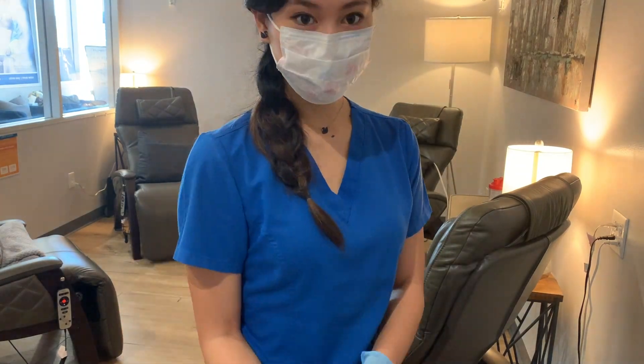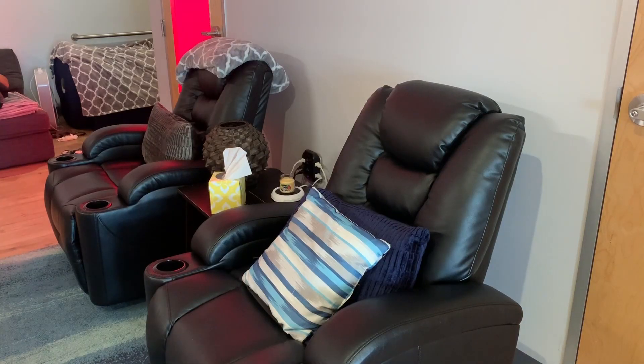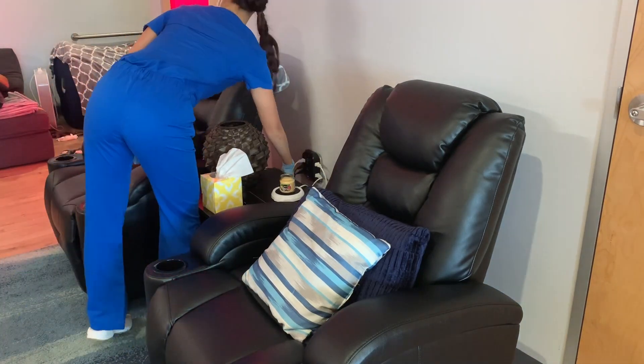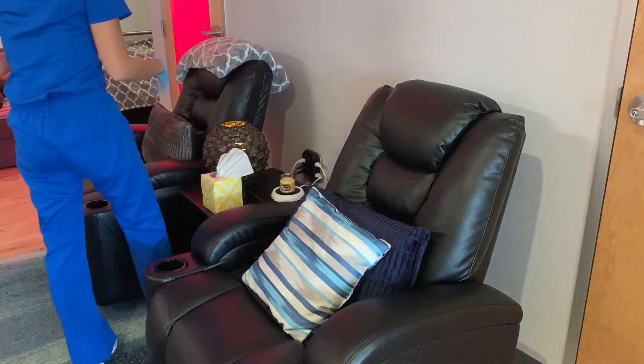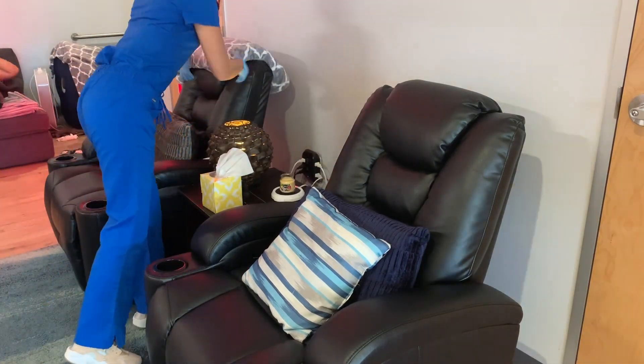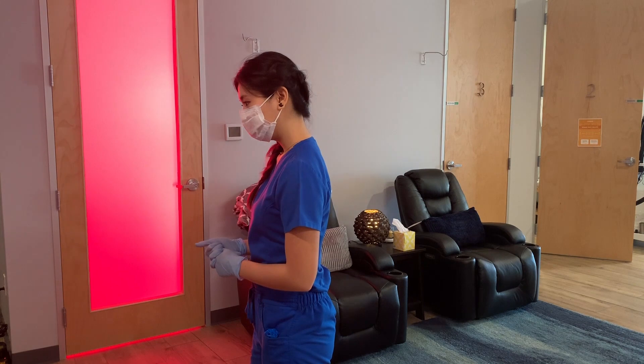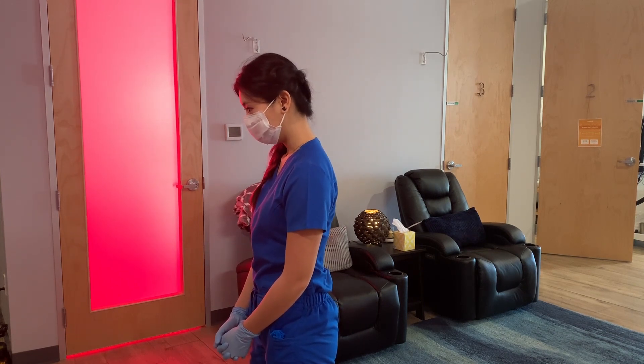We also have recliners outside of our IV room that we use for IV services. I'm just cleaning and opening everything up to get the space ready for clients.